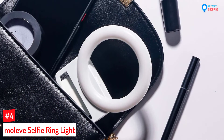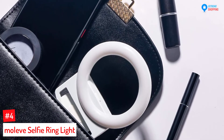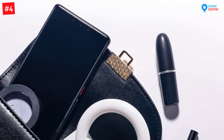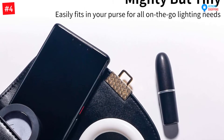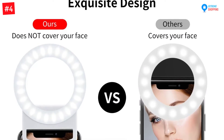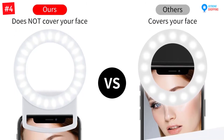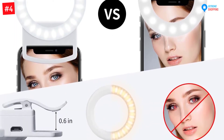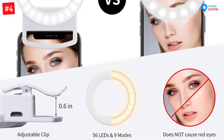Number four: the Moleofa Selfie Ring Light. Handiness always plays an integral role while selecting a selfie ring light. The soft clamp causes no damage to your electronics. The long-lasting 400 mAh battery can last for two hours after every charge. Moreover, this ring light comes with rubberized clips — you can fix this fixture against laptops, tablets, and phones.